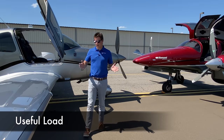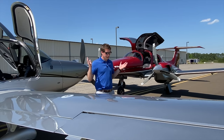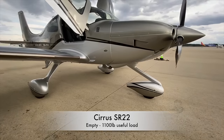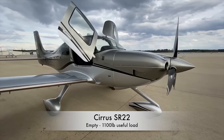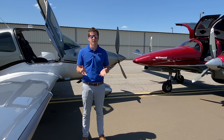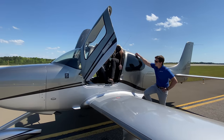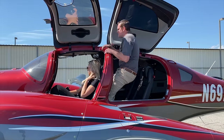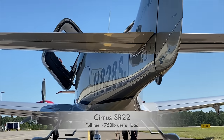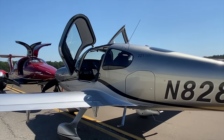Finally, let's look at useful load. Using these two real-world aircraft and their POHs: sitting empty of fuel, the Cirrus has about 1,100 pounds of useful load while the DA62 has about 1,400 pounds — a 300-pound delta. Filling the SR22 to the tabs and the DA62 equivalently for about a three-hour range, the SR22 yields about 750 pounds of useful load versus about 1,000 pounds on the DA62 — again a 200- to 300-pound delta between the two.